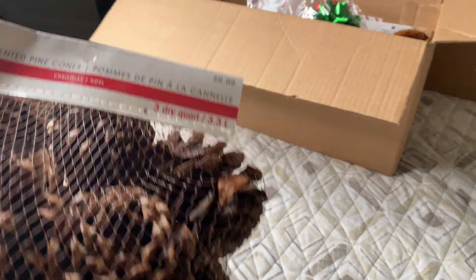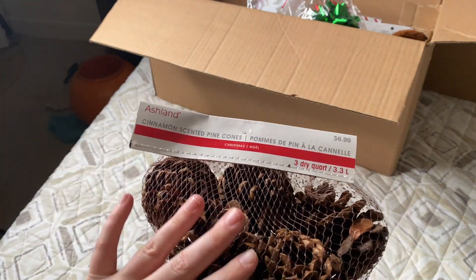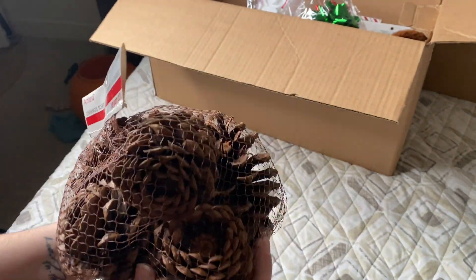Pine cones were huge in a lot of the boxes — there were some boxes that were just full of pine cones. I wanted to avoid that. This one was $6.99, so again, it paid for our entire box.